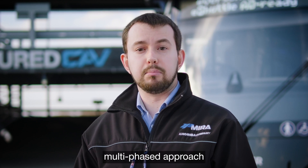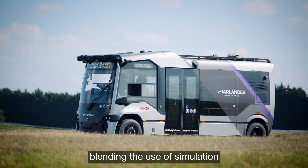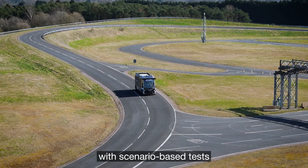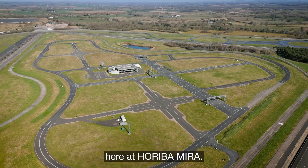Myra employs an iterative multi-phase approach to data acquisition and safety analysis, blending the use of simulation with scenario-based tests on a proving ground such as our assured CAP facilities here at Hariba Myra.